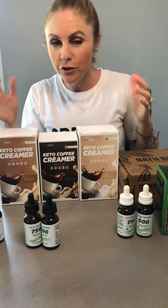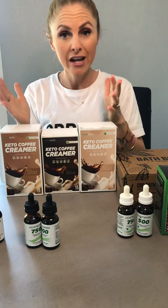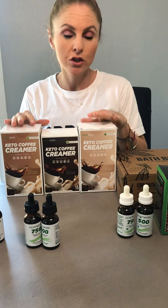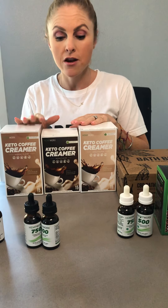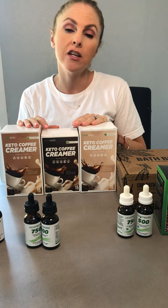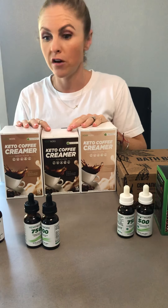To go with your coffee you need creamer. So we have these awesome creamers — hazelnut, vanilla, and mocha. These also come in single serving packets, perfect for while you're on the go. They are gluten free, non-dairy, sugar free, and zero THC. They contain five milligrams of CBD per cup as well. These are very popular.